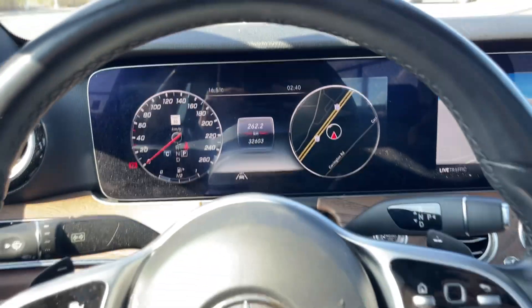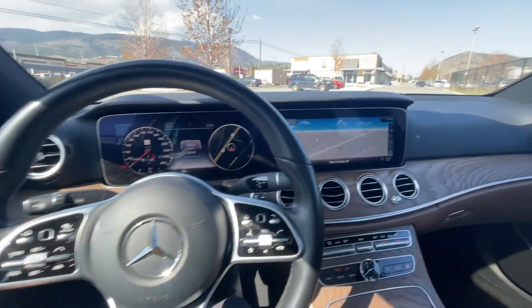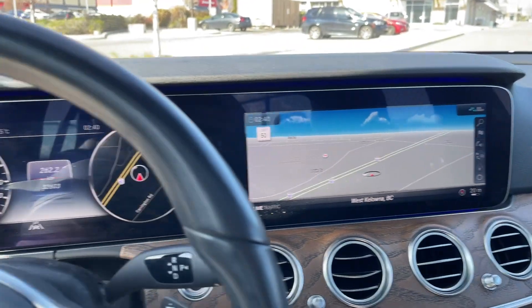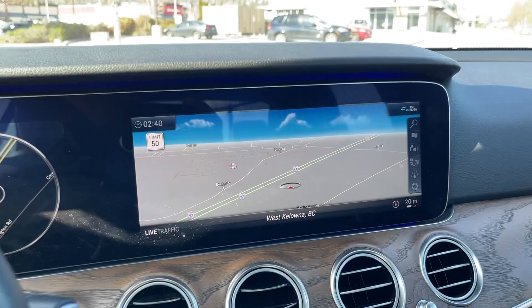As we can see, 32,603km — so very low mileage. There's navigation of course on the big screen, and we can also bring it up and change what we view in the cluster in front of us.